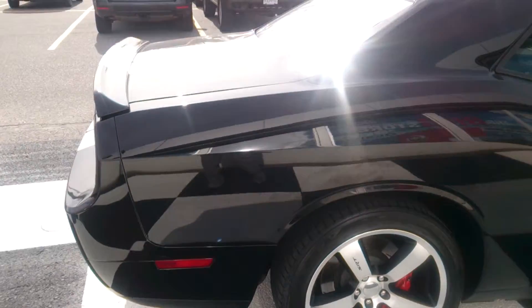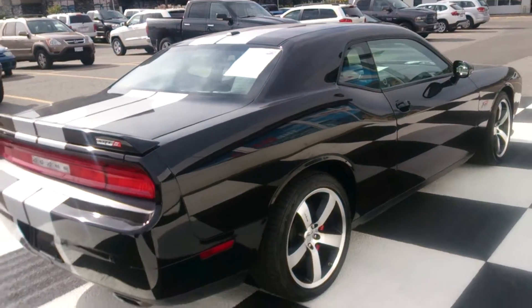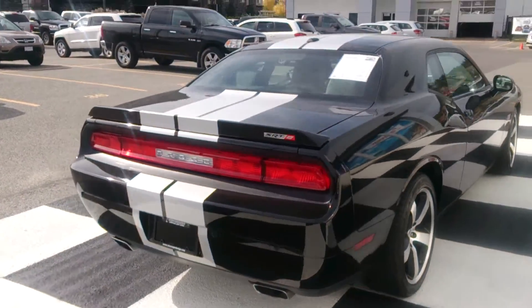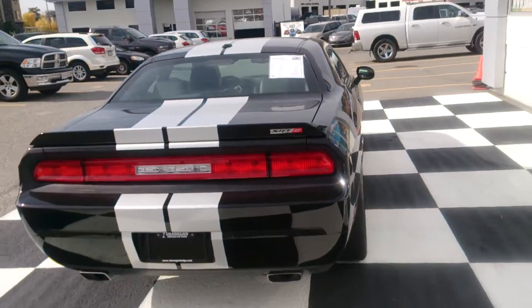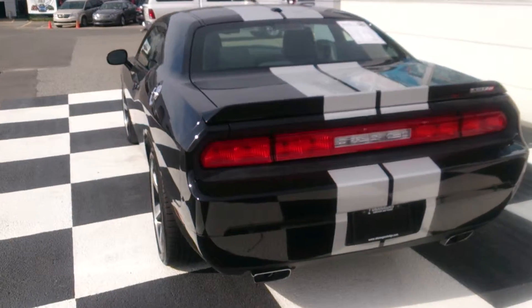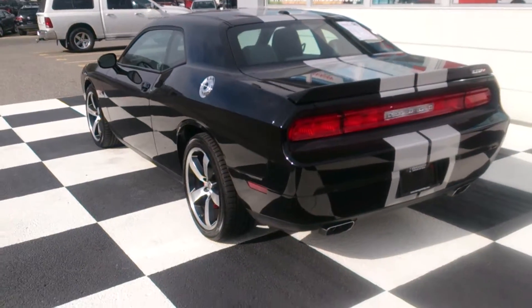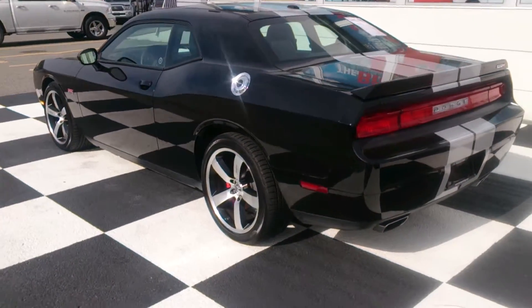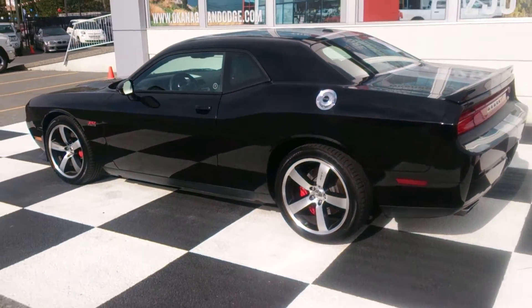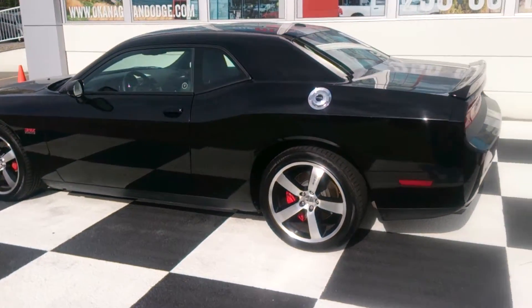I know guys that like the Chevy Chevelle, like the Mustang Boss 302 — those type of people would really appreciate the classic lines. Even though they're not Dodge guys, they would appreciate the classic lines of this car. Sleek. This thing's timeless. It's a very, very powerful car. Very fast. Very fun to drive. Heavy, which is nice because you do want a lot of weight when you're putting that much power to the rear wheels.